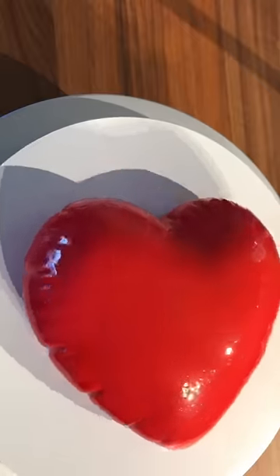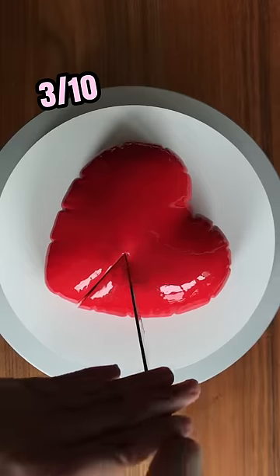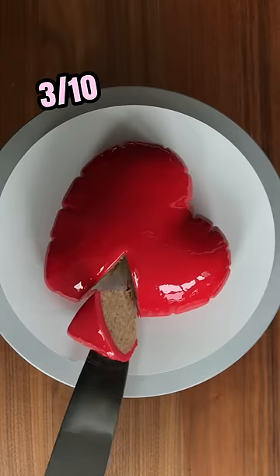Inflatable heart cake — I gotta go 3 out of 10 on this one. I like it, but it looks more ceramic than inflatable.